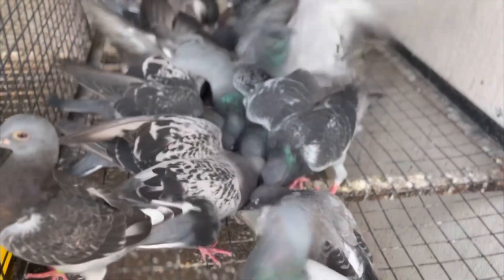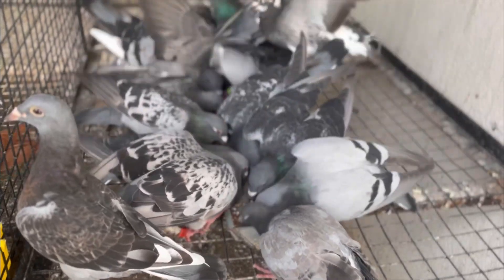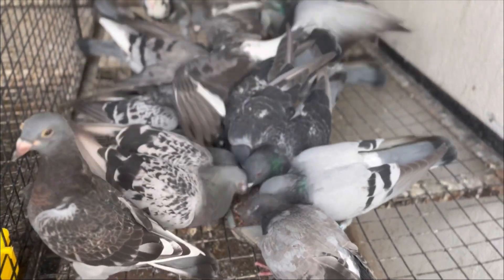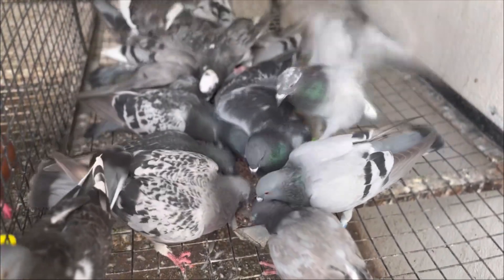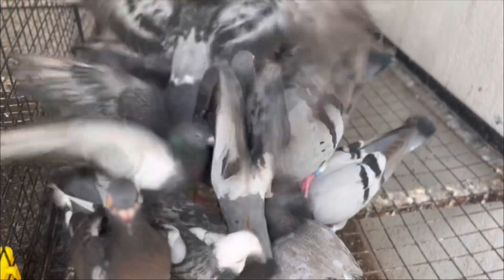1. Balanced mix. Ensure your pigeons get a balanced pigeon feed mix to meet their nutritional needs. 2. Protein. Racing pigeons need higher protein levels during training and racing season. Consider supplementing their diet with legumes or peas.